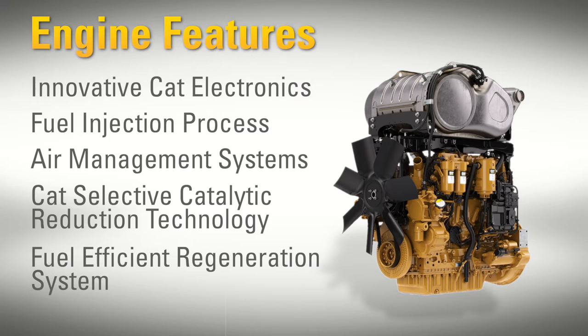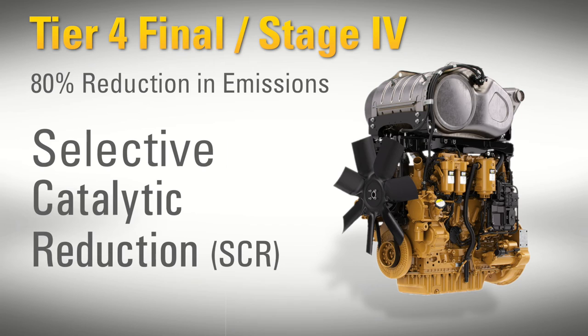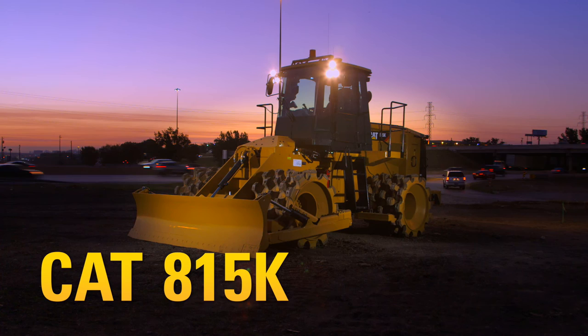To meet the additional 80% reduction in NOx emissions required by Tier 4 Final, Stage 4 emission standards, one new system, the Selective Catalytic Reduction, or SCR, has been added to the already proven CAT U.S. EPA Tier 4 Final, Stage 4 after-treatment solution. Fully integrated electronic controls work in concert with the entire machine to enhance fuel efficiency.